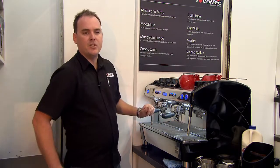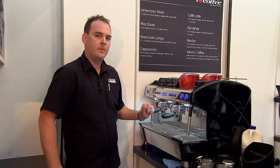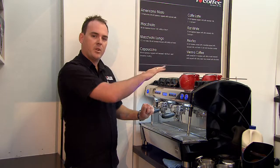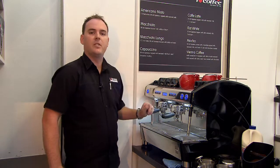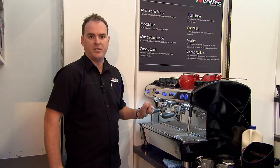It's now with pleasure that we'll run through the major features and benefits of our world-class barista system, the Ranica Life. I'll run from the top to the bottom of this particular machine, and left to right, so you can gauge for yourself the major features and benefits and how this will assist you in increasing your coffee sales for your business.